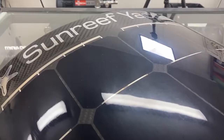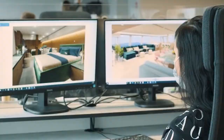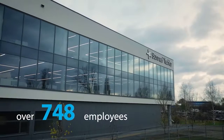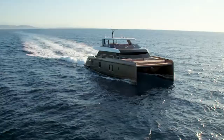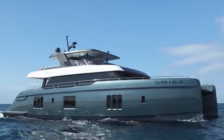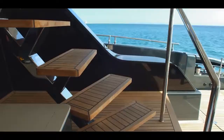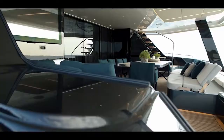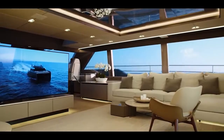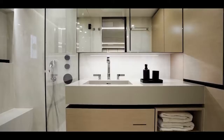All four yachts boast the same distinctive integrated solar cells and all are fully customizable to the owner's specifications. Sunreef is based in Poland and has been making quite a name for itself recently with a series of high-profile yacht deliveries. The most notable of these was a custom 80 power catamaran built for tennis star Rafael Nadal and delivered in June 2020. The boat was actually a birthday present to himself, which he named Great White. It reportedly cost around $6.2 million and features a fully customized interior, two 1,200 horsepower engines and five cabins, including an owner's cabin and four guest cabins.